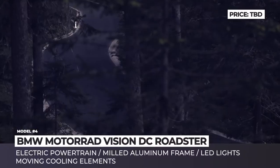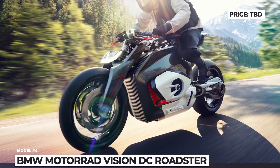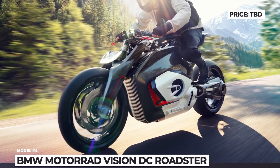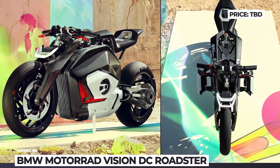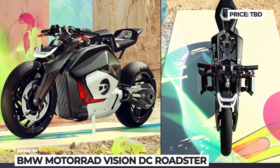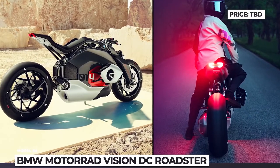The framework is dominated by carbon fiber and milled aluminum, while all lights are built around LED elements. Even on the flanks of the tires, there are five fluorescent elements that improve the bike's visibility at night. Unfortunately, for now the Germans have not announced any details about the technical characteristics of the concept.